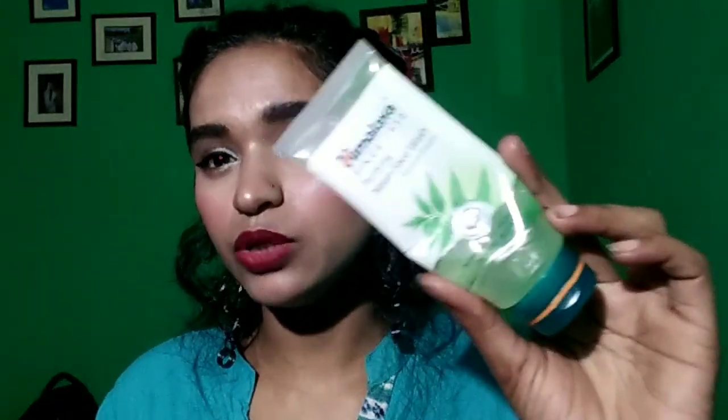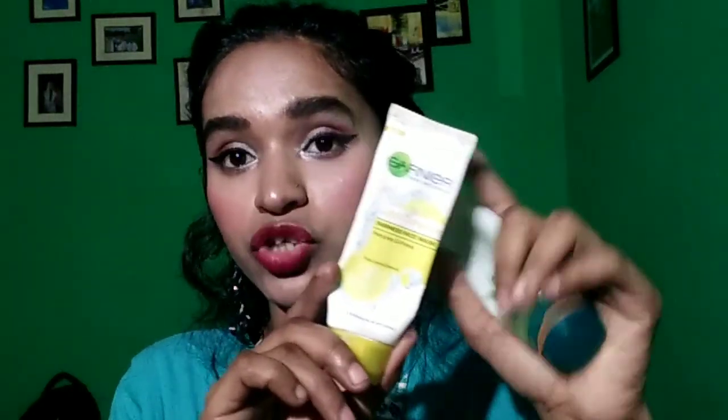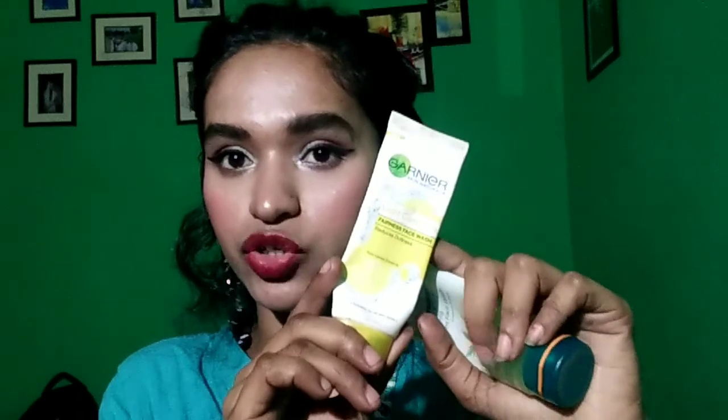This Himalaya face wash is for all skin types. This Garnier face wash is also for all skin types, but as I have dry skin it would be more suitable. However, it is best for Garnier for extremely oily skin because it targets oily skin well.